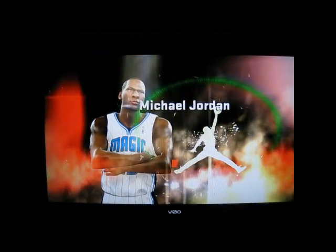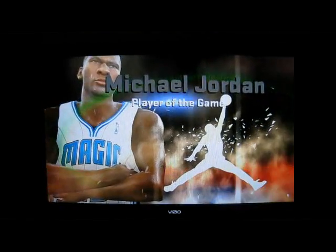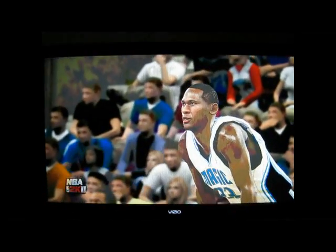That about does it for Clark Kellogg and Doris Burke, and the rest of our great crew. This is Kevin Harland saying so long and thanks for watching. Now, here is our Jordan Brand player of the game.